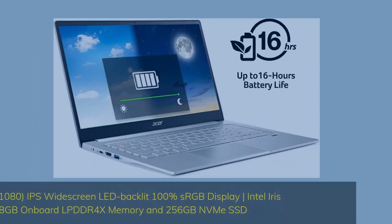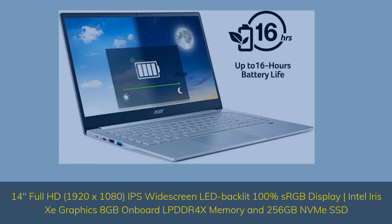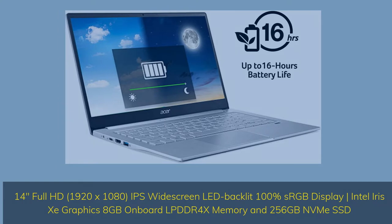14-inch Full HD, 1920x1080, IPS Widescreen LED Backlit 100% sRGB Display. Intel IRC Graphics, 8GB onboard LPDDR4X memory and 256GB NVMe SSD.